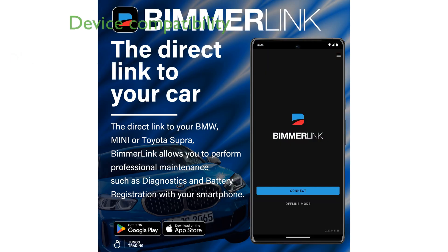The UCSI 2100 works seamlessly with iOS, Android, and Windows devices, offering broad compatibility for different platforms.